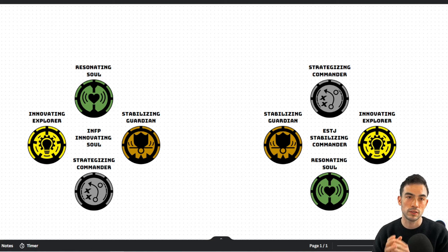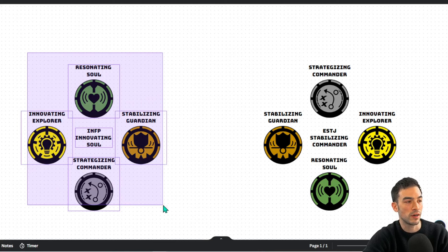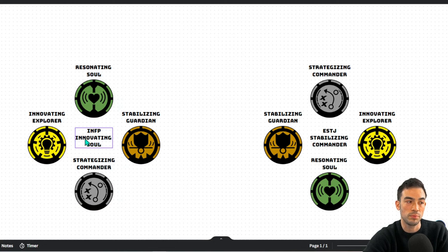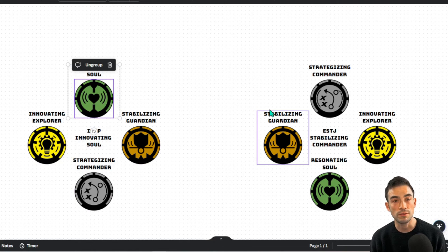Here we are. We are going to talk about the different cognitive functions for both of the personality types. We're going to be using the RPG model. Over here we have the four different cognitive functions in their order for the INFP, which I call the innovating soul. Let's look at the resonating soul first. The resonating soul is introverted feeling, and this is a judging function.